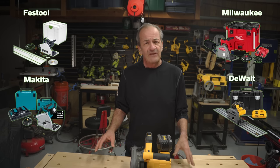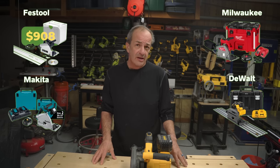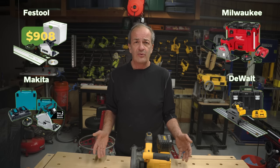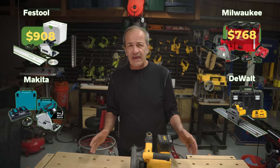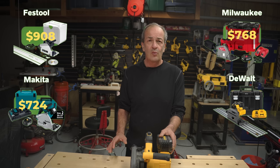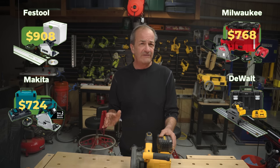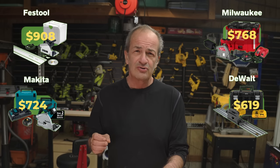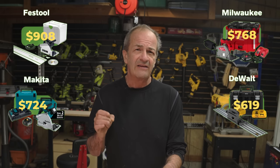Finally, let's talk about price, which is of course a very important consideration. The Festool with a case, track, and battery will set you back $908. The Milwaukee with a case, track, battery, and charger will run you $768. The Makita with a case, track, battery, and charger goes for $724. The DeWalt with a 60 volt Flexvolt battery, air-cooled fast charger, case, and a 59-inch track: $619. That's over $100 cheaper than the Makita, about $150 cheaper than the Milwaukee, and nearly $300 less than the Festool.